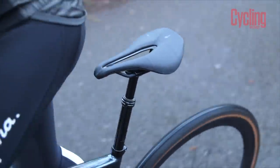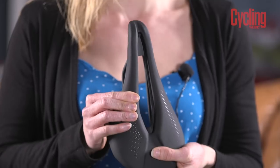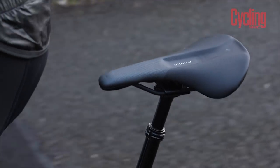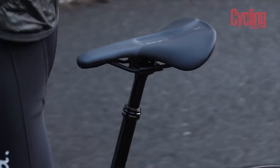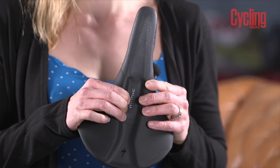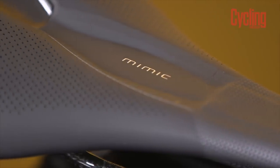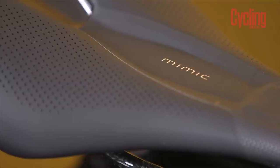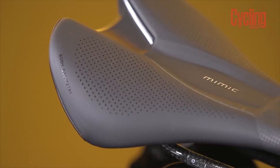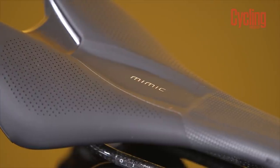For some women, however, the cutout can become a problem, predominantly caused by the harsh border at the edge of the cutout. Recognizing this as a problem, Specialized used Body Geometry data to develop what it calls Mimic technology — a soft insert which mimics the biological properties of soft tissue. This layer is designed to provide the comfort of a pressure relief channel or cutout without the danger of falling into the recess.